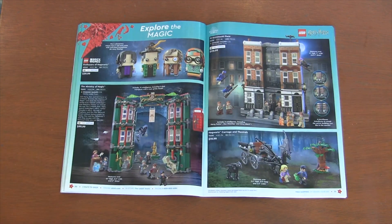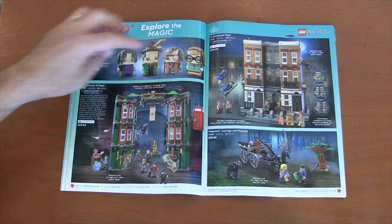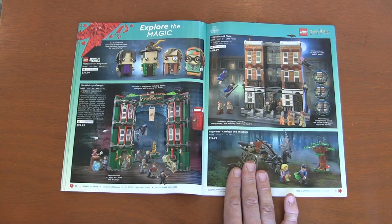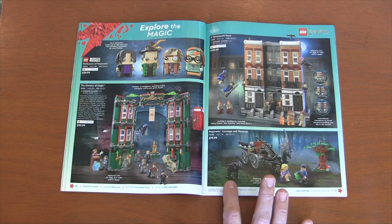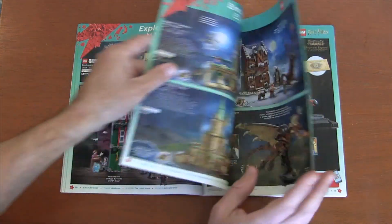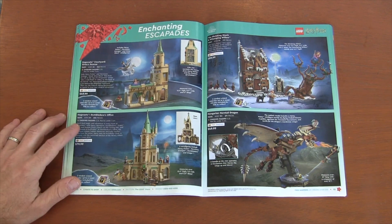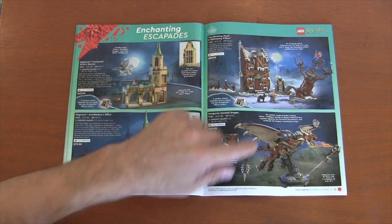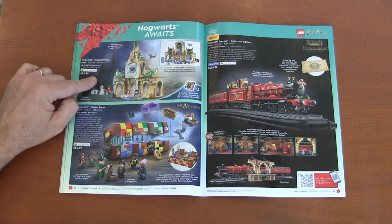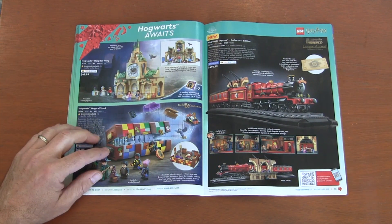Now we come to exploring the magical world of Harry Potter and the wizarding world. We have the teacher brick heads, the Ministry of Magic, 12 Grindelwald Place, and I actually already bought the Hogwarts Carriage and Thestral set because of that baby Thestral — it's just such a cute little creature and I love adding to my creature collections. We've got more Harry Potter sets. Some are older, like the Hogwarts Courtyard Sirius Rescue. Dumbledore's Office is newer. Then the Shrieking Shack and the Hungarian Horntail — these sets look really nice. The Hogwarts Hospital Wing and the Magical Trunk — it's one of those sets where there's just so much Harry Potter mythology. I didn't need this trunk; build me some new sets and locations instead.